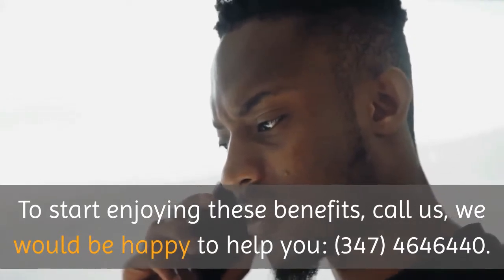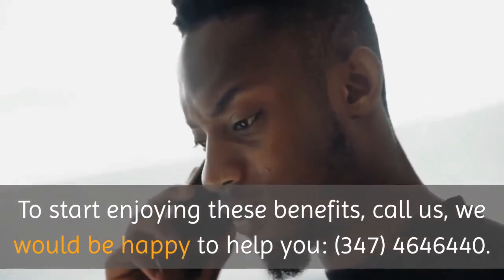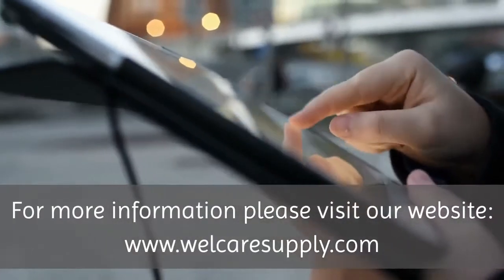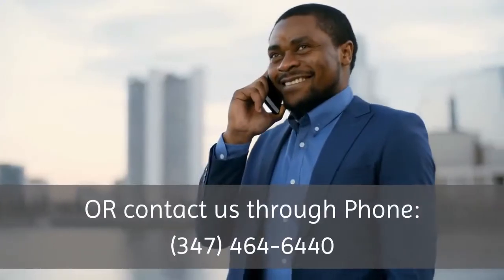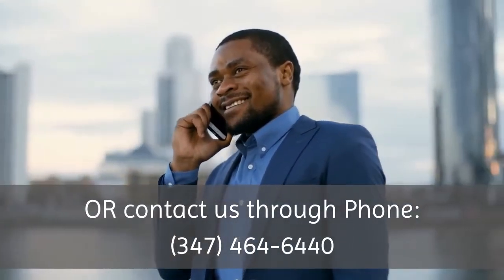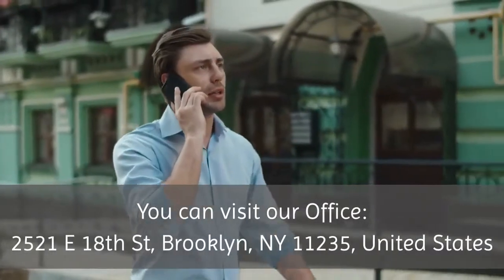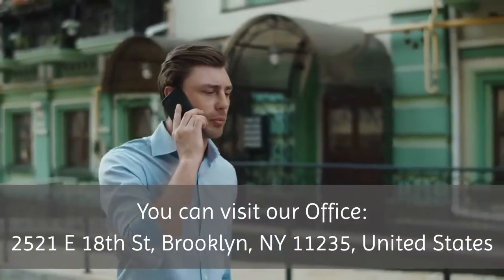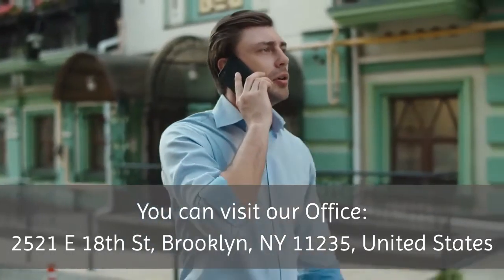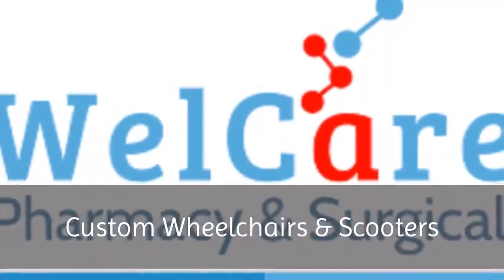To start enjoying these benefits, call us — we would be happy to help you. Call us at 347-464-6440. For more information, please visit our website at www.wellcaresupply.com, or contact us by phone at 347-464-6440. You can also visit our office at 2521 East 18th Street, Brooklyn, New York 11235, United States.